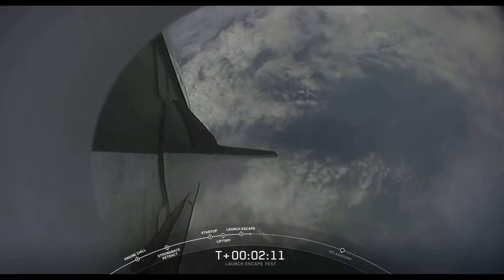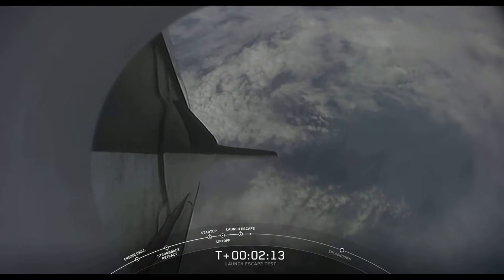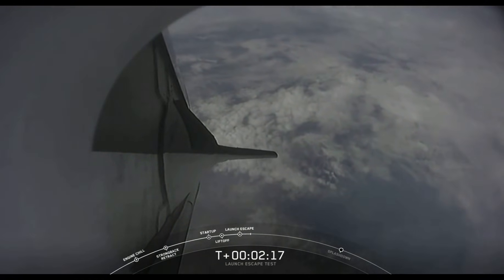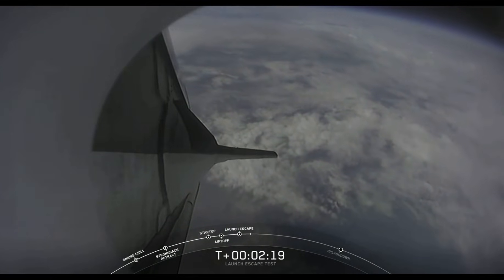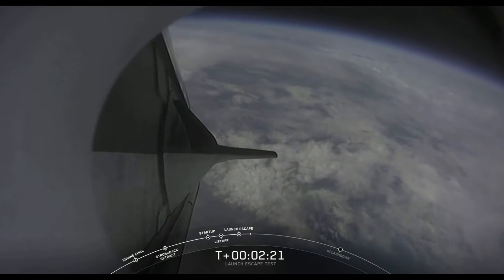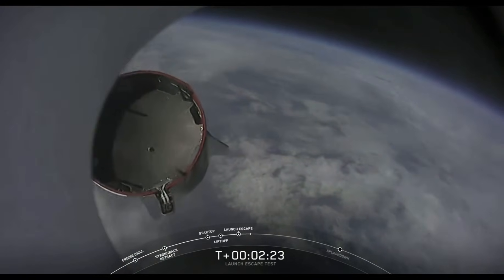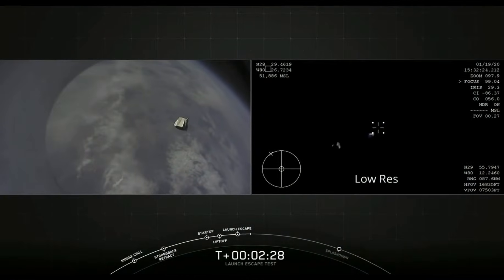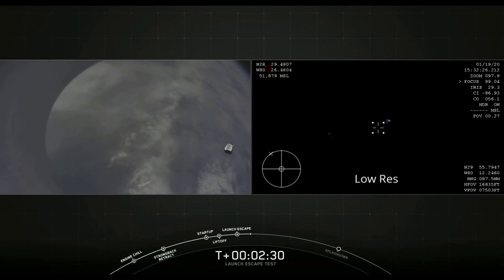That's coming up in 15 seconds. We do have the report: loss of telemetry from Falcon 9 first stage. And there you just saw the trunk jettison — some really loud cheers here in Hawthorne, California.